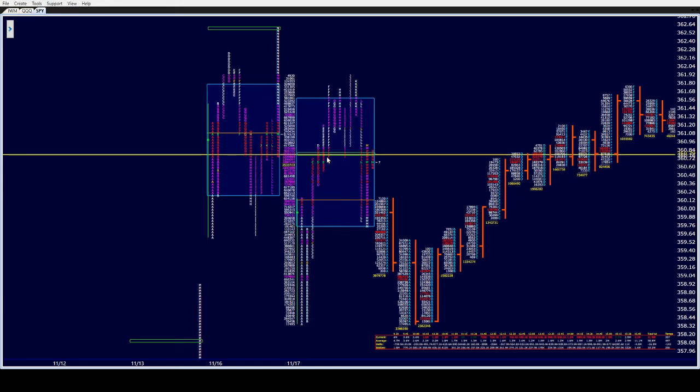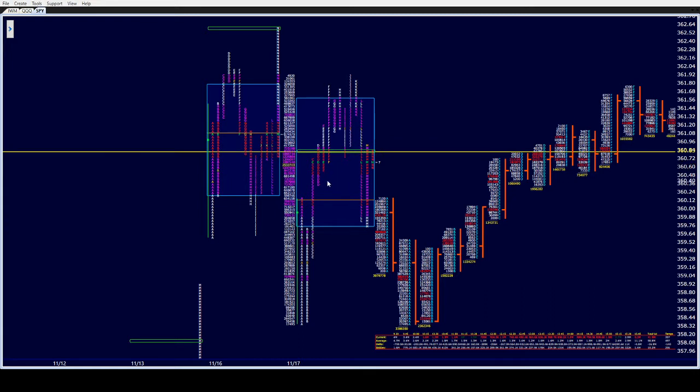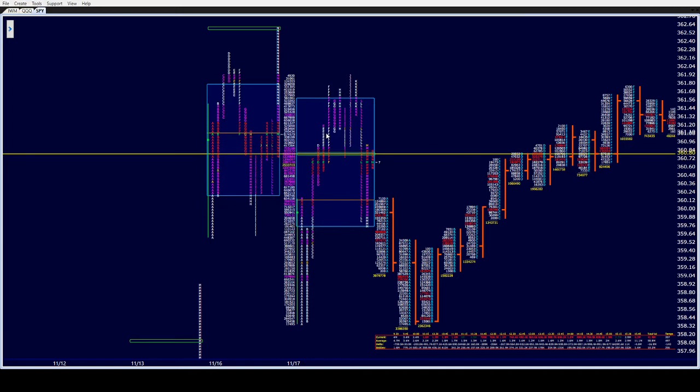I did it again in E period. E period came down — we didn't have singles in D, but I took it long in E period. Those were the 360 calls against D's low; one-time framed up with the single prints, and I rode those up for a nice gain. Then in G period, G opened and couldn't take out F's high, and we had single prints. I took a 364 put, took them down, and took it off as soon as they filled, because we were still one-time framing up. Turned out to be a very nice exit on that trade, because right after they filled the singles, they went right back up.